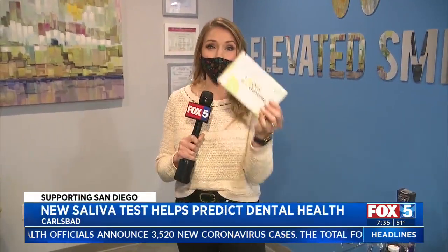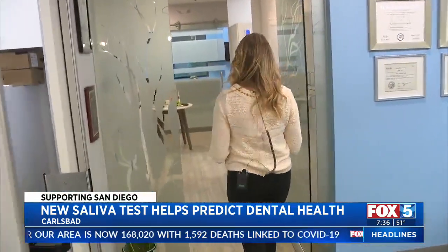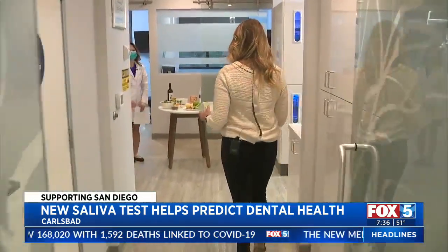A saliva test can help you learn about the future of your dental health. A lot of people don't realize that dental health actually tells you a lot about your overall health, and you can learn a lot more about what's going on with one little simple test right here in Carlsbad. Dr. Tina explains all about how this works.